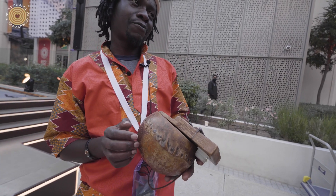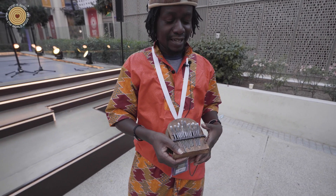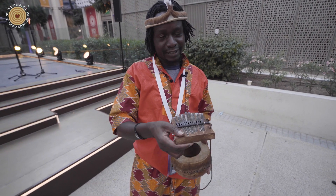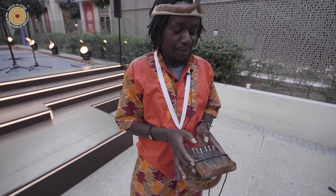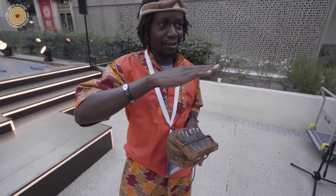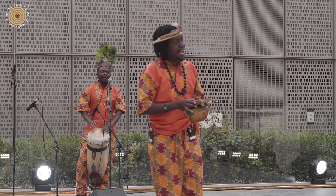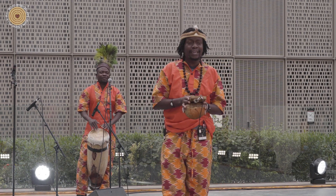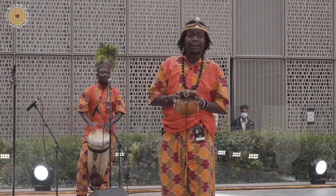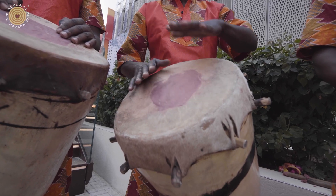The calabash acts as an amplifier — when I remove it, the sound will be lower; when I put it there, the sound is bigger. When I'm playing, I lift it up and down, and it creates a wave sound. We also have a lot of cultural activities that revolve around wood — drumming instruments and playing instruments made of wood.